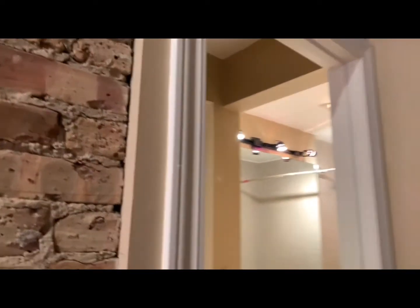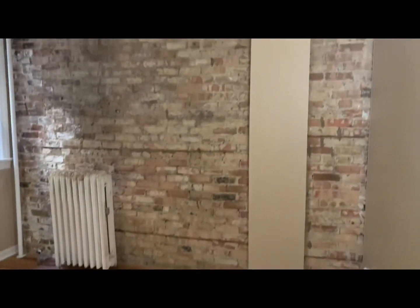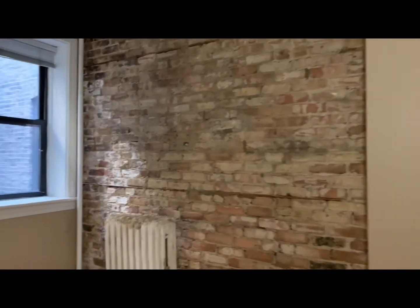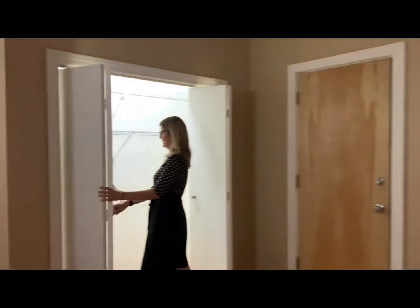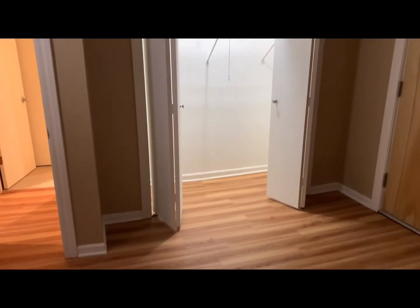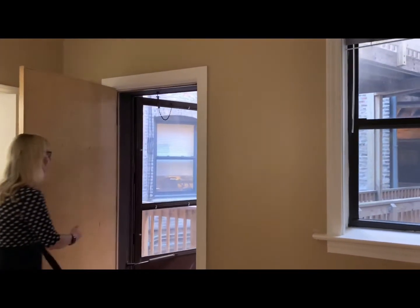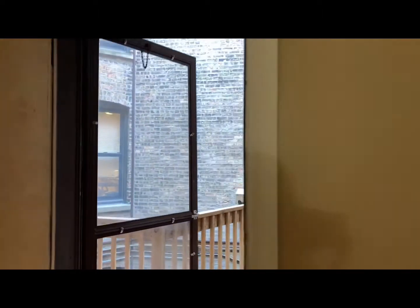And then here is the back bedroom. Again, another large closet. It also has a back door that leads out into the back courtyard area.